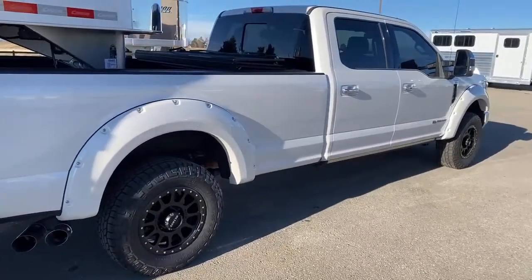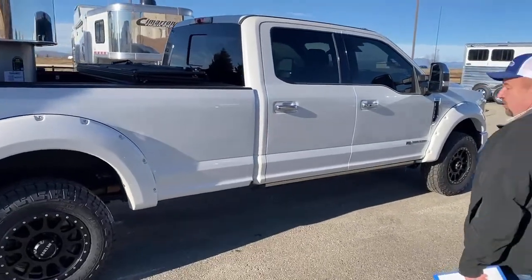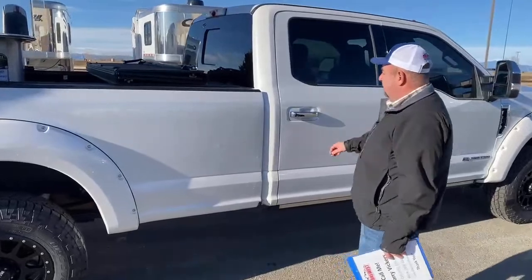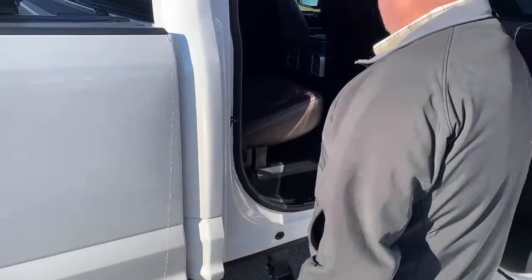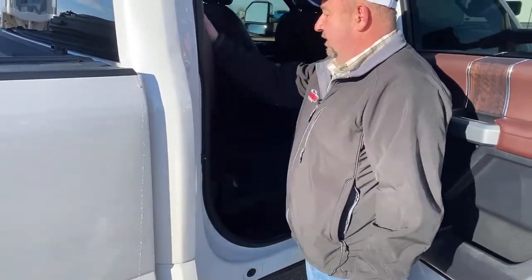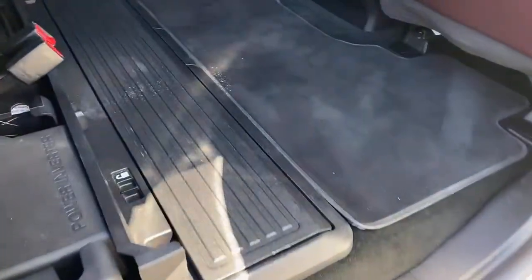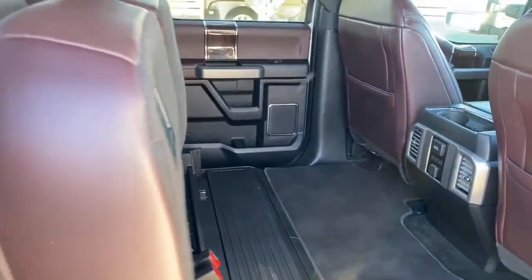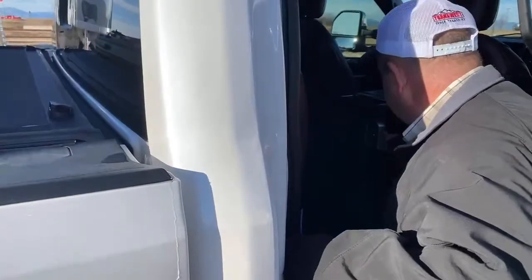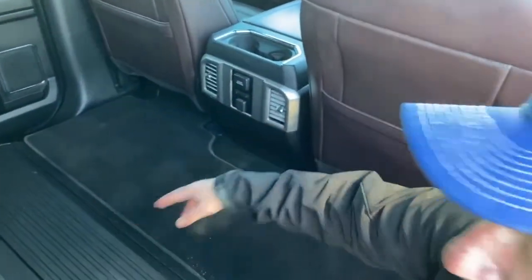As we continue to come around, the truck is a pearl white color. Again, no scratches, no dings, no dents — very clean and well maintained. From this side, that seat also comes up, which gives you plenty of storage space. It does have vents back here for air conditioning, and right here is for heated seats in the rear as well.